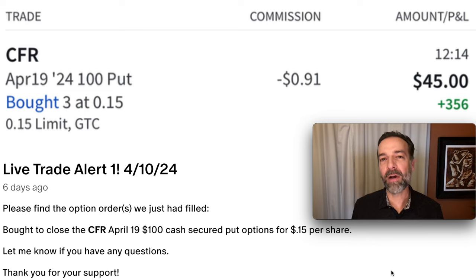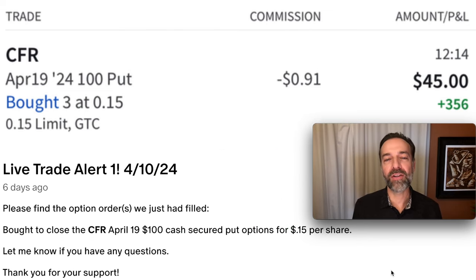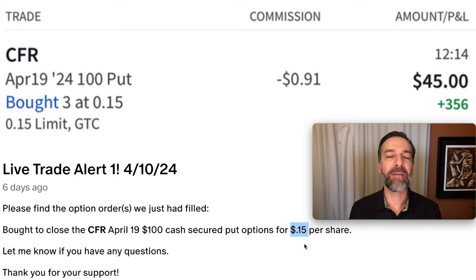A third very important tip, especially if you're trading on margin, is to close profitable positions early. Here's a position we closed just a few days ago in CFR. We sold these options back in March, about a month and a half ago, and they'd lost almost all their value. Although we pocketed over $1.20 per share for these put options, we were able to buy them back for just $0.15 per share — nine days before they actually expired. By doing this, we booked our profits and took that risk completely off the table.